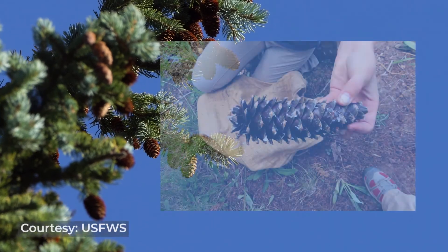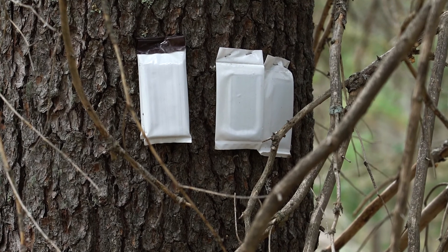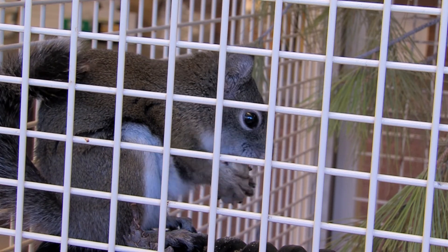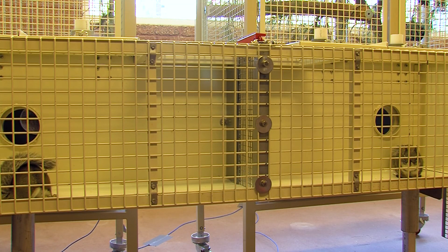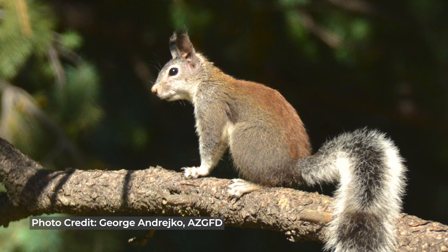The Forest Service is also collecting cones to grow new trees and using pheromone packets to protect existing trees from insects — basically signaling to other insects that this hotel is full, don't move in here. At the Phoenix Zoo, the Arizona Center for Nature Conservation has been trying to crack the code on how to breed Mount Graham red squirrels in captivity. It's not easy because the species only comes into breeding desire for about eight hours every year and they're territorial the rest of the time, so you can't put them together in a cage except during that brief window. Meanwhile, Arizona Game and Fish is removing non-native Abert squirrels that compete for food and habitat.